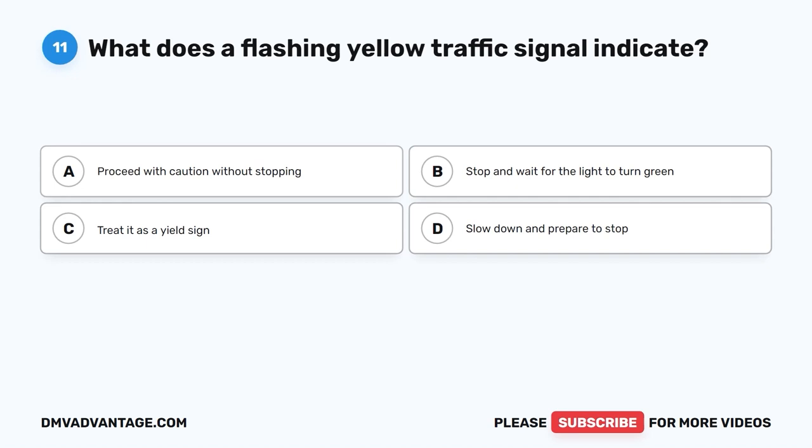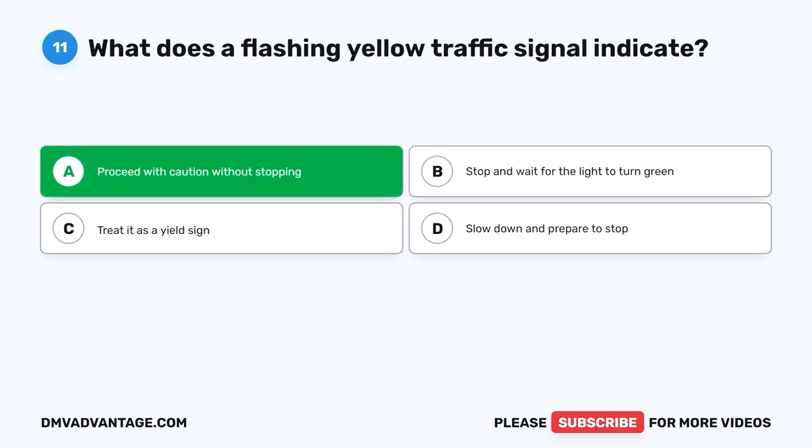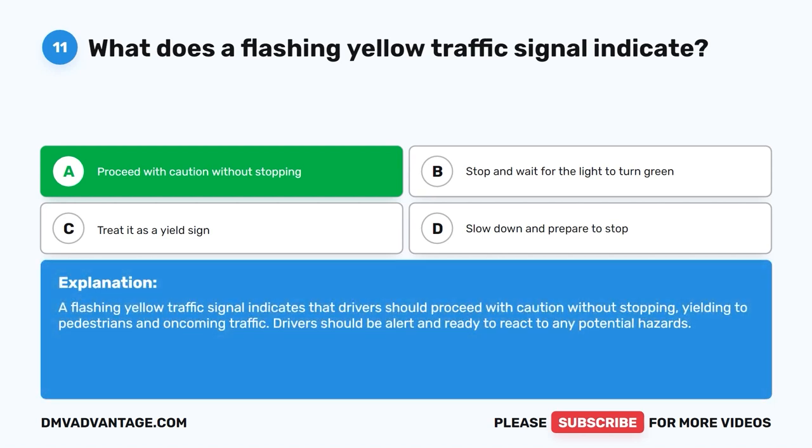Question 11: What does a flashing yellow traffic signal indicate? The correct answer is A: Proceed with caution without stopping. A flashing yellow traffic signal indicates that drivers should proceed with caution without stopping, yielding to pedestrians and oncoming traffic. Drivers should be alert and ready to react to any potential hazards.